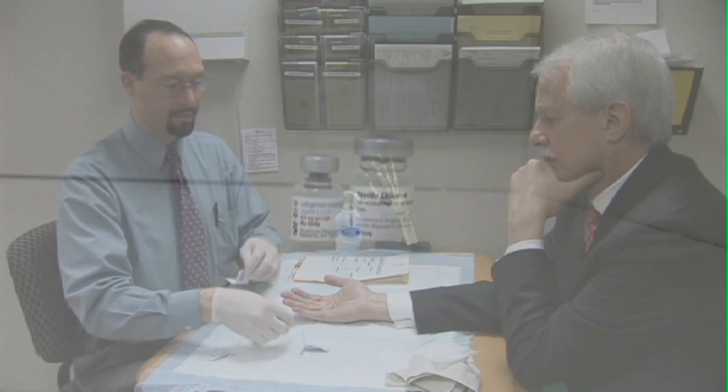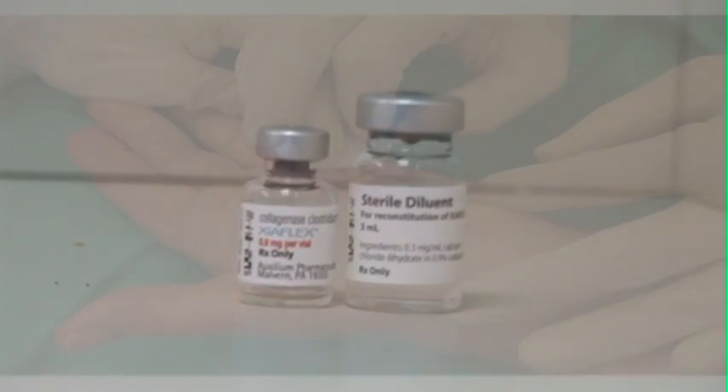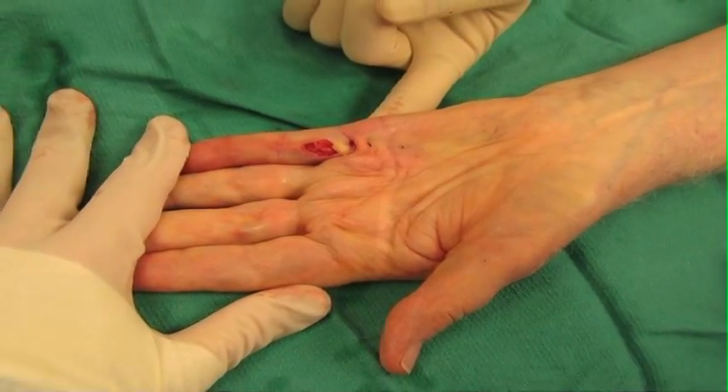Dr. Ken Means injected this new medication called collagenase into the tissue of Bill's hand. A series of three injections, a little bit stronger than a bee sting. Dr. Means did a great job of explaining exactly what the procedure is and what the medication will accomplish. And I haven't had any sort of other reaction to it.